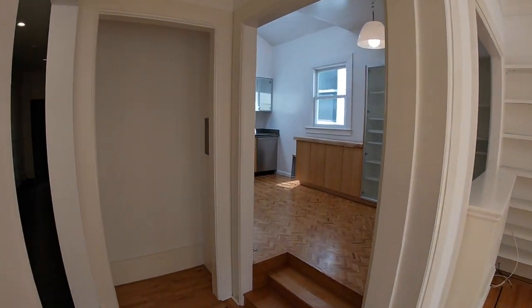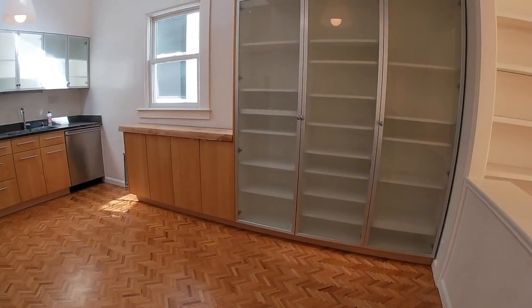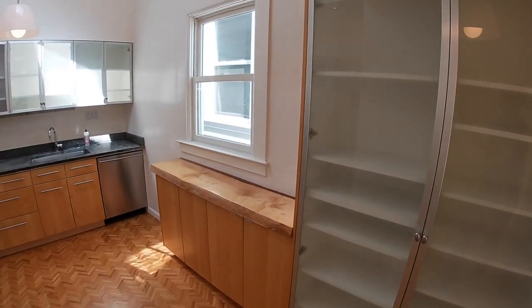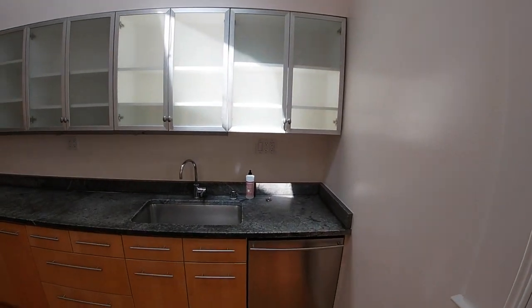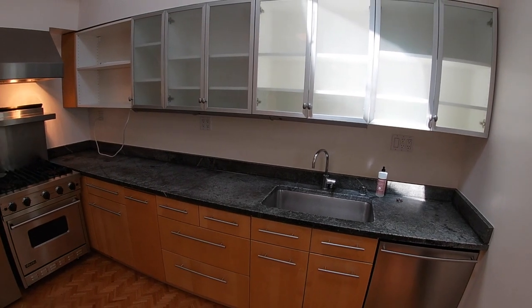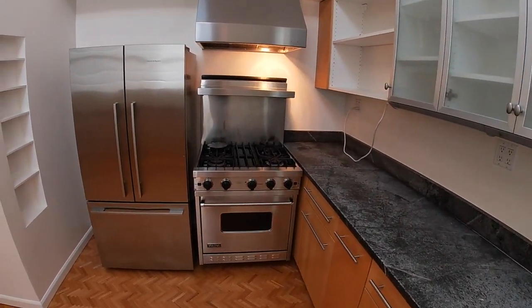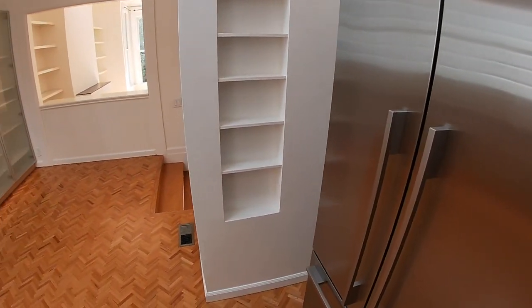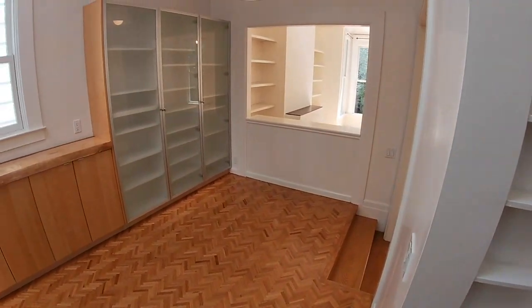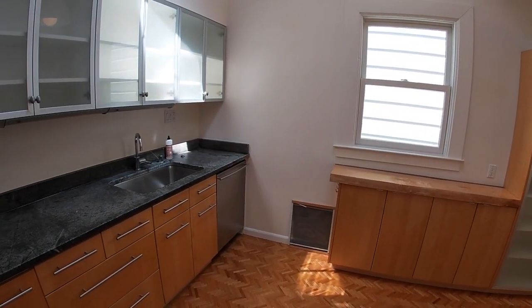The kitchen has been updated and modernized. There's a pantry directly in front of us, a natural wood countertop, and a stone solid-surface countertop. You have a dishwasher, a French stainless steel fridge, a gorgeous four-burner gas range, and what looks like a herringbone wood inlay on the floor.